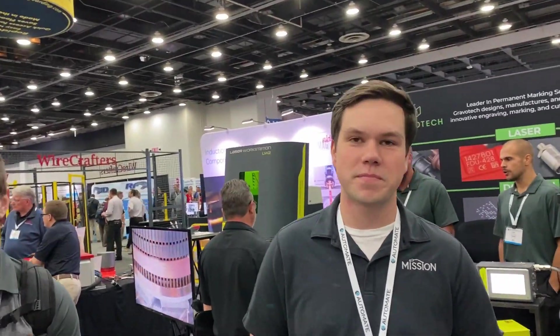I'm at Mission Design and Automation in Holland, Michigan. Yeah, same thing as well. That's terrific.